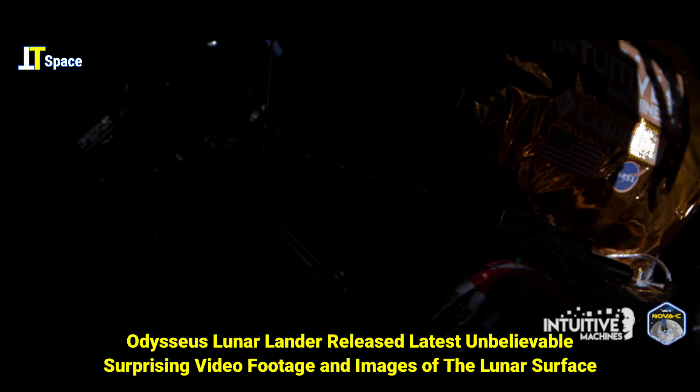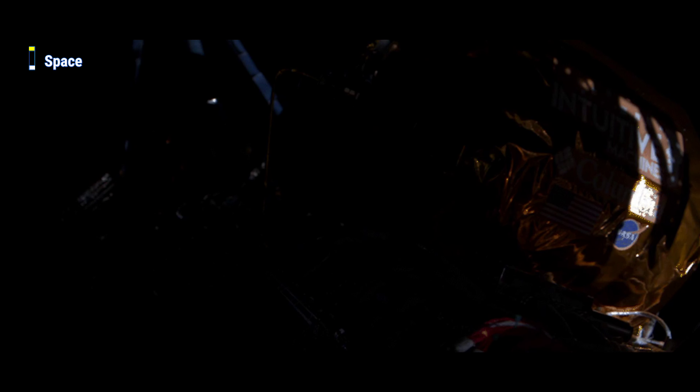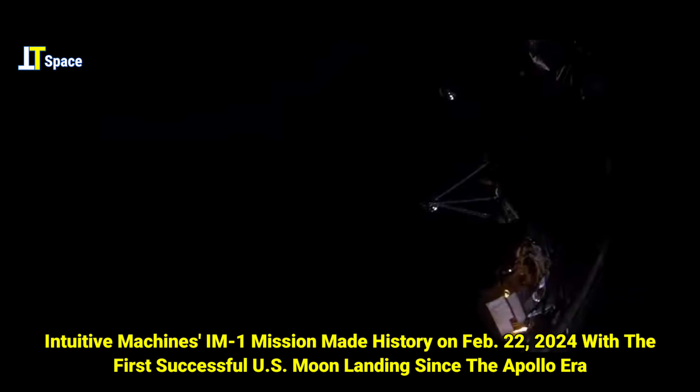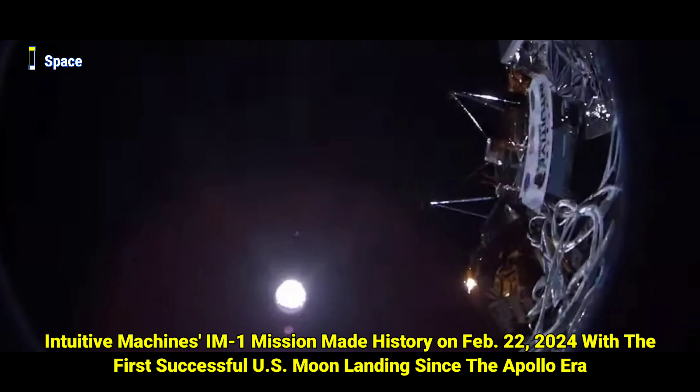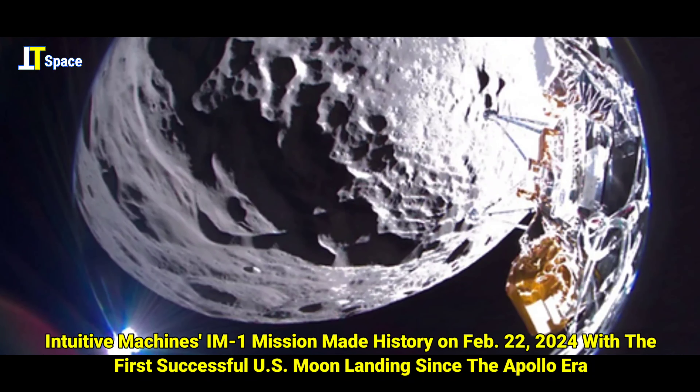I have a few very fascinating images for you that I can talk through now. Intuitive Machines' Odysseus Lander landed. We did have a stable, controlled landing and a safe, soft touchdown. It's pretty incredible. It was quite a spicy seven-day mission to get to the moon.